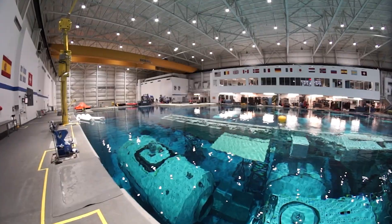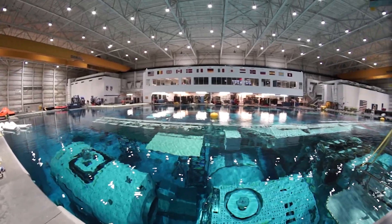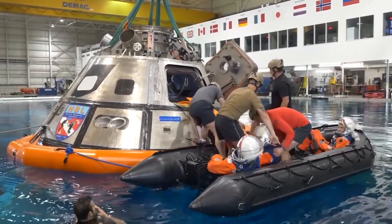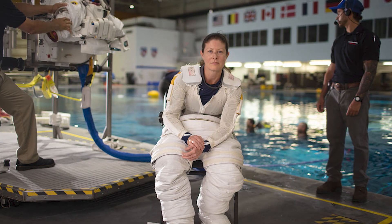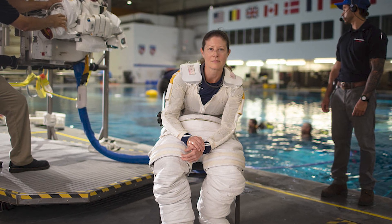How many people does it take to run a dive day? A lot. Working in the pool and up in the control center and all that, it's probably 40 or 50 people doing this, in addition to all the support personnel that it took to schedule it, to prepare everything, and get everything ready to do one run.